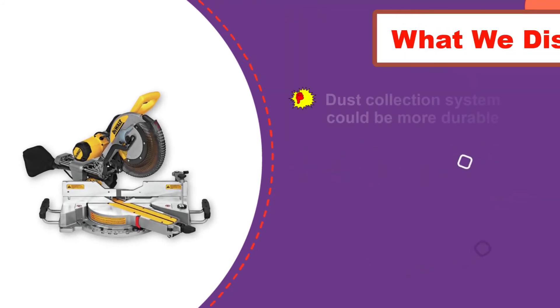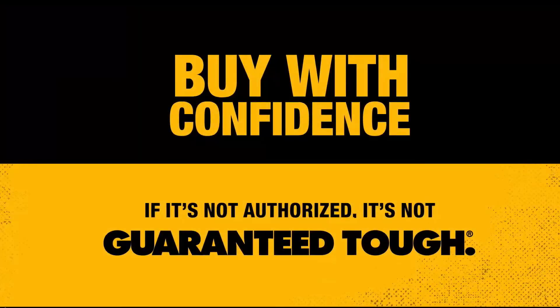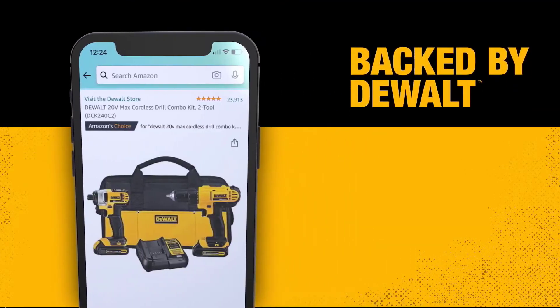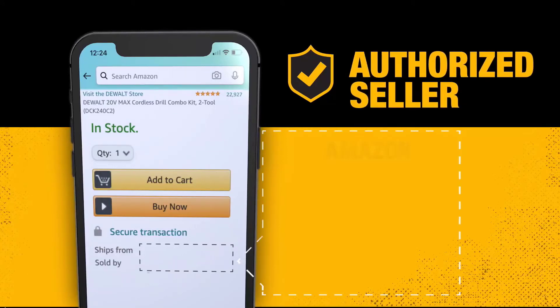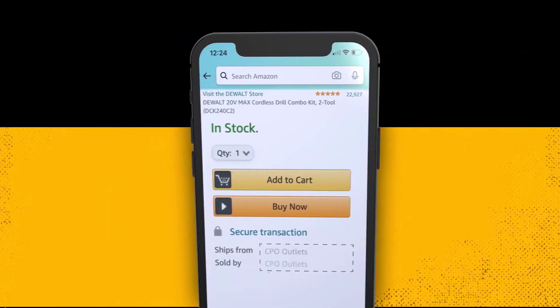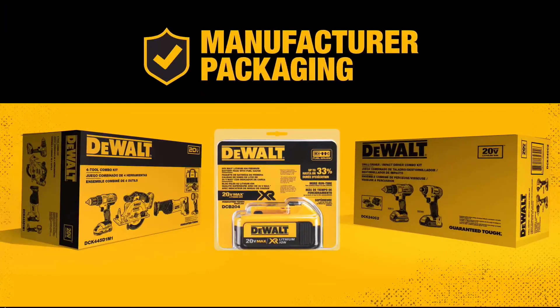The Dewalt DWS779 Sliding Compound Miter Saw has a great back fence, which allows you to cut lumber up to 2x16 inches at 90 degrees, or up to 2x12 inches at 45 degrees. This saw can swivel 45 degrees in either direction for angled crosscuts, plus it can bevel for bevel and angled crosscuts. This is a sliding miter saw with a blade rail, which makes cuts very accurate and easy to make. The dust collection system has the ability to suck up around 75% of all sawdust created.